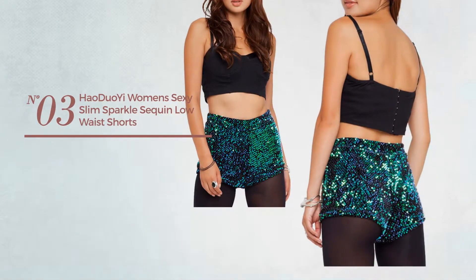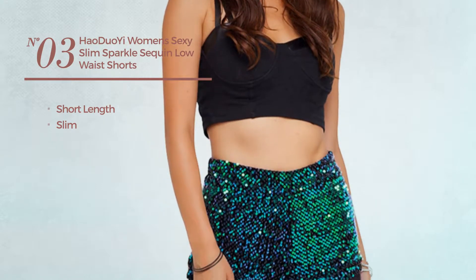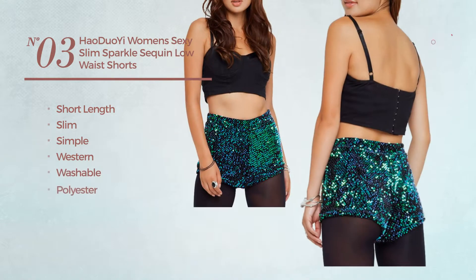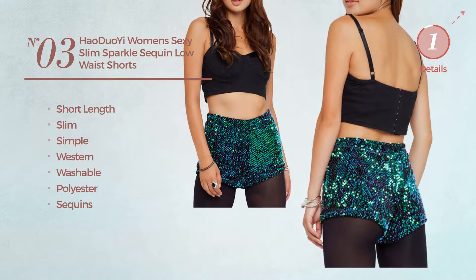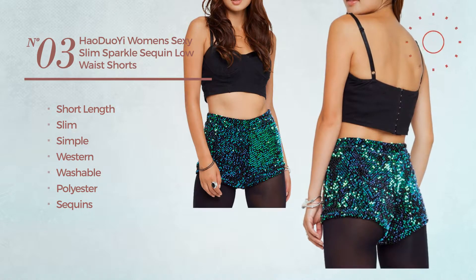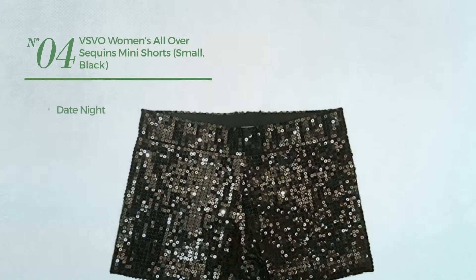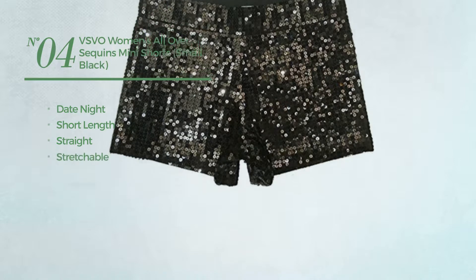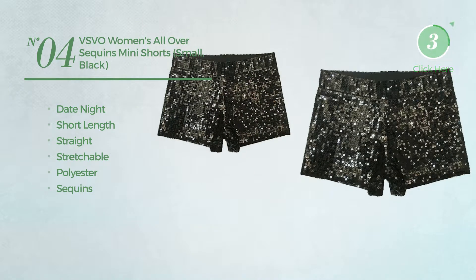Number three: a short length slim shorts featuring a simple Western-inspired design, produced with washable polyester, enriched with sequins, available exclusively in green. Number four: a date night short length straight shorts, produced with stretchable polyester, decorated with sequins, available in five other colors.